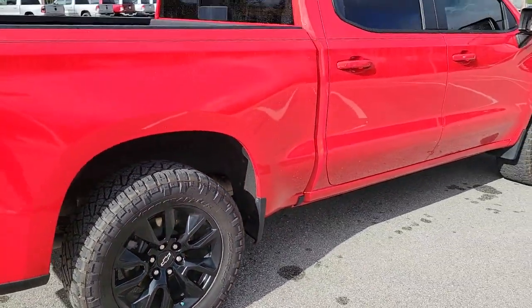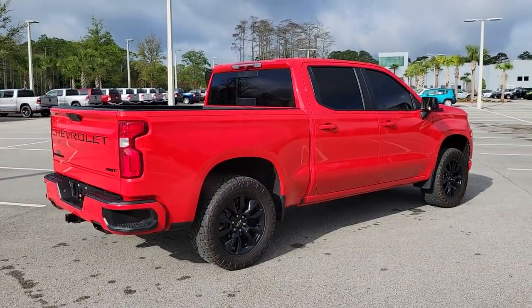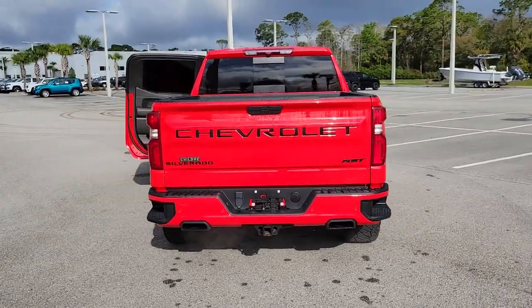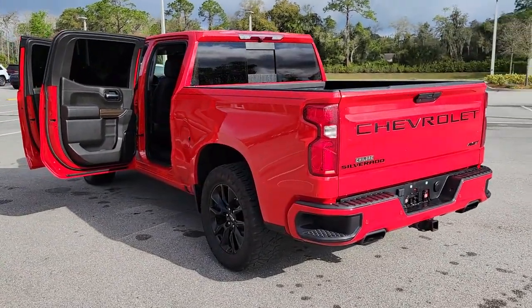These are just some of the great options this vehicle comes with: heated driver's seat, keyless entry, fog lamps, backup camera, four-wheel drive, keyless start, remote engine start, heated mirrors, trailer hitch, and rear AC.